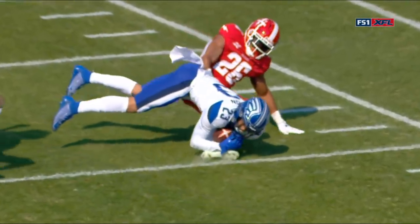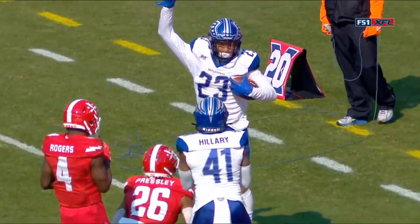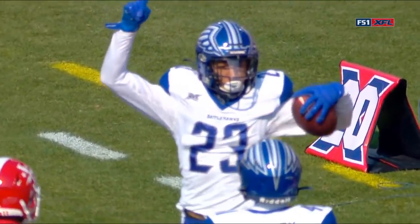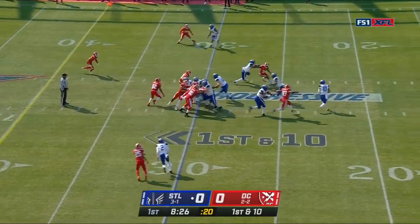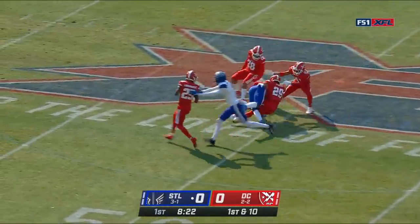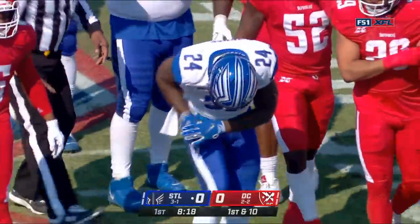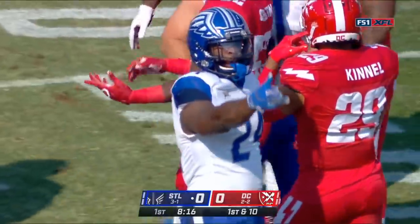Look at that — I think he gets his hands under that. That's an unbelievable play by Kenny Robinson. On first down, Matt Jones, second leading rusher in the XFL, with a big hole! Out across midfield into Defenders territory. 21 yards for Matt Jones.